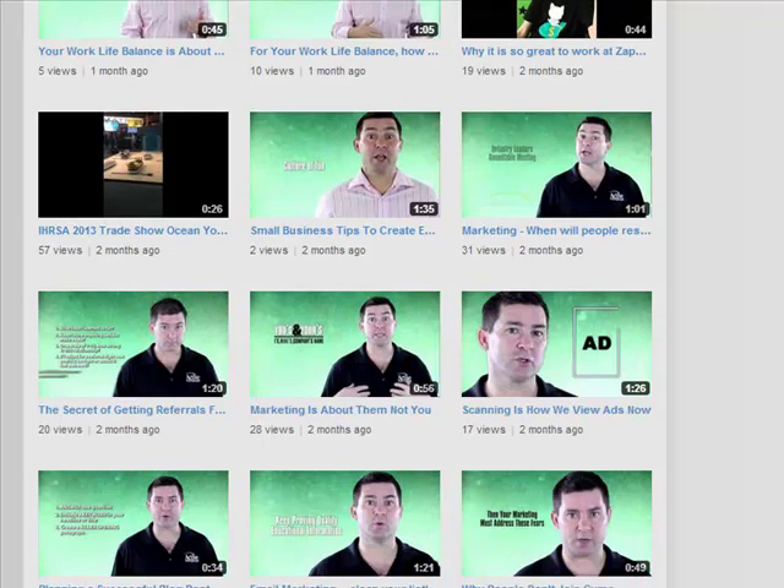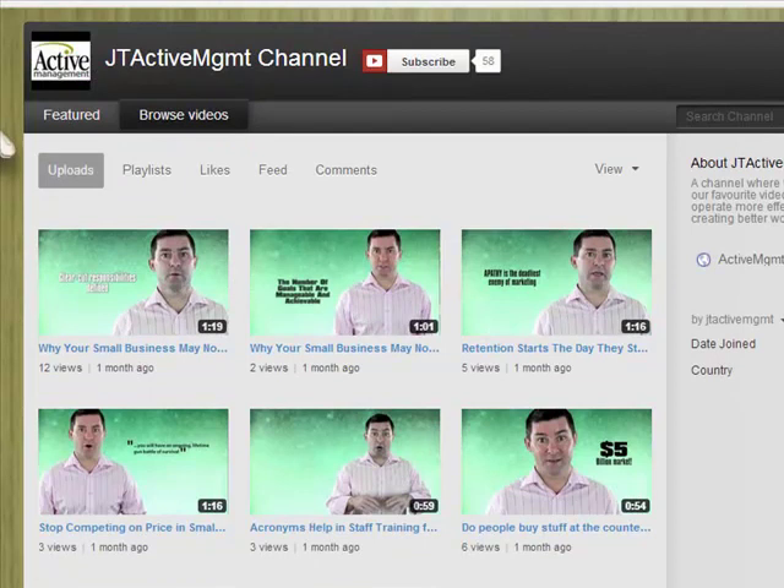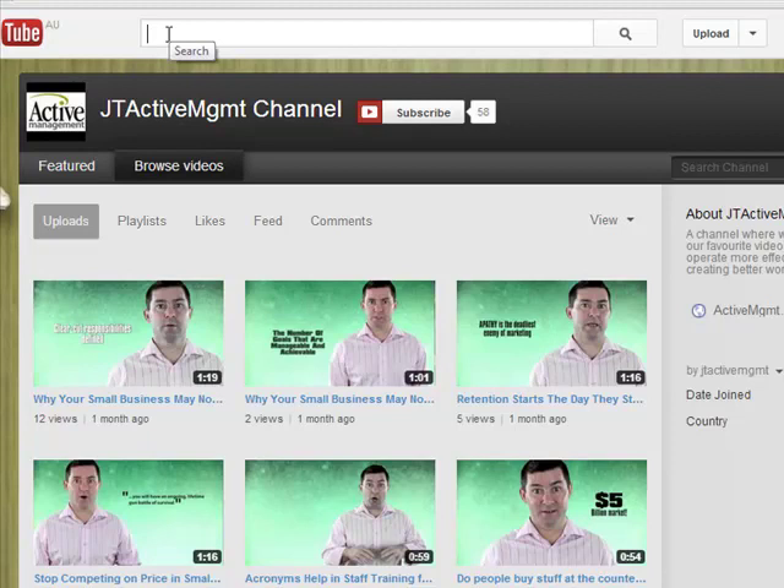Mind you, those ones have just been uploaded, however, still the views are very low. Part of the reason for that was because of the way he had his YouTube channel set up and optimized, and each of the videos set up and optimized — they just weren't being found whenever somebody went into the search bar at the top here of YouTube.